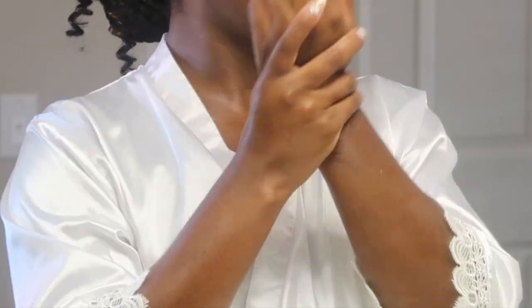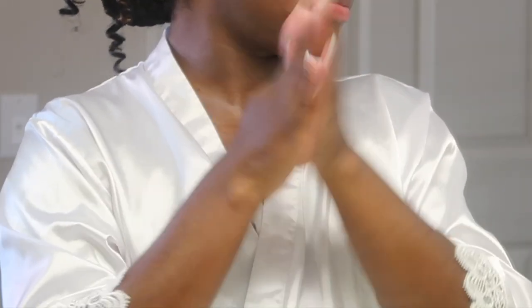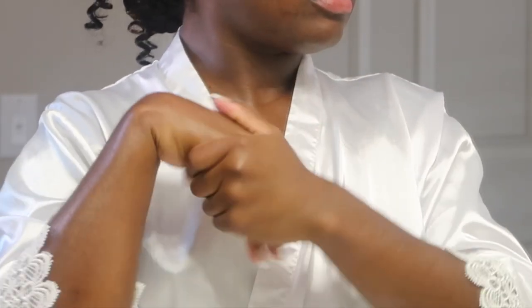I put some lotion on my hands and that's pretty much it — that is my nighttime pamper shower routine. I keep it pretty simple and it helps me to unwind. That's all for today's video; if you liked it don't forget to give it a thumbs up and I'll see you guys in the next one, bye bye!